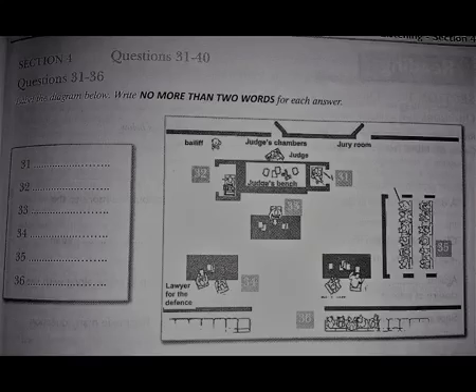Section 4. You will hear a recording describing a trial courtroom and the conduct of legal trials. First, you have some time to look at questions 31 to 40.